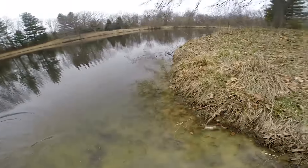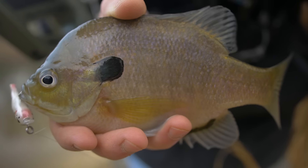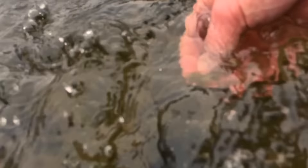Holy cow, this guy hit right in front of me! Yes! It's a cool one — beautiful looking sunfish.